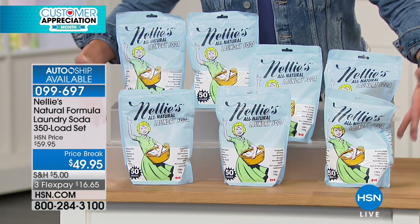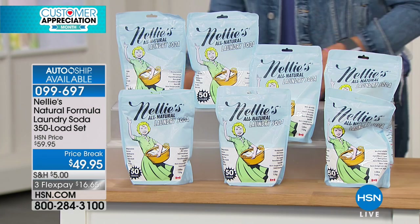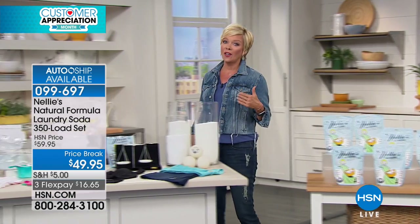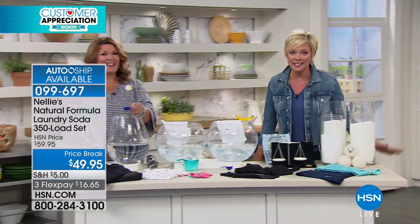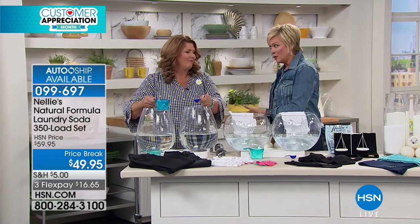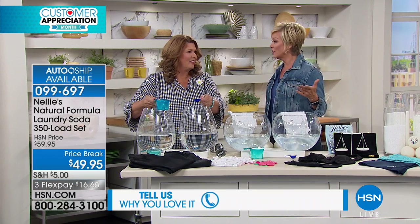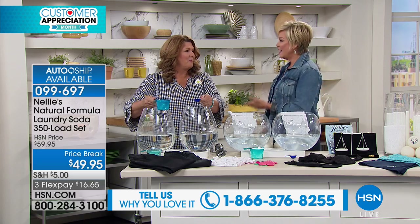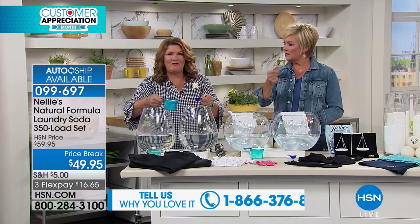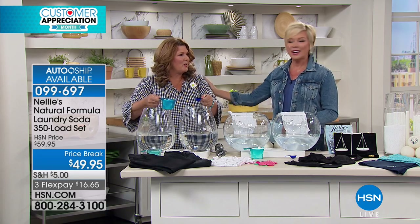On a flex, it's $16.65 to get them delivered. If you are a fan of Nellie's, please call and let everybody know how much better Nellie's is than what we're spending too much money on. Most liquid detergents are full of water — why pay for water? And most other detergents that are powder form, they clump up, they're full of fillers and all kinds of crazy chemicals.